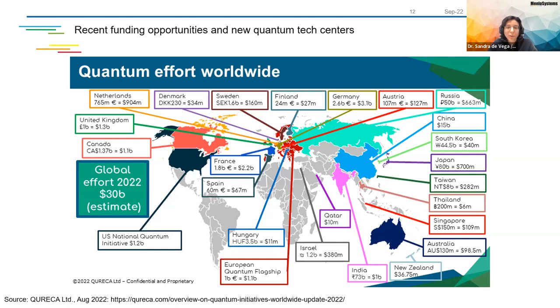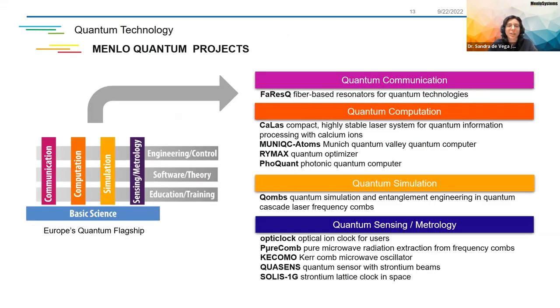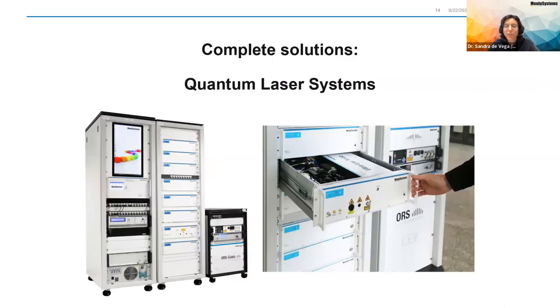Menlo, as a hardware company, is also involved in many different projects and we want to collaborate in this type of technologies. But as this will be widely explained by my colleague Benjamin Sprenger, I will ask you to just wait a little bit because you will hear about it extensively. Now, just to explain our solution, I would like to give the word to our product manager for frequency combs. Dr. Doug Schmidt will explain much more about the quantum laser systems.